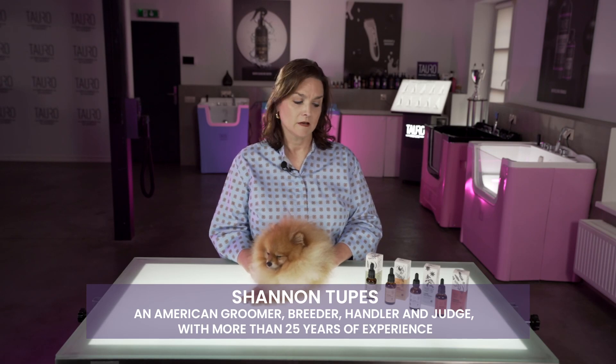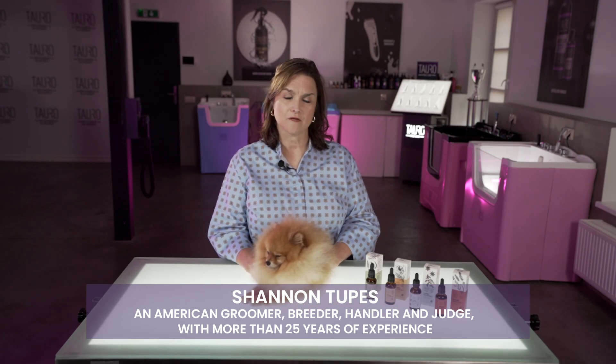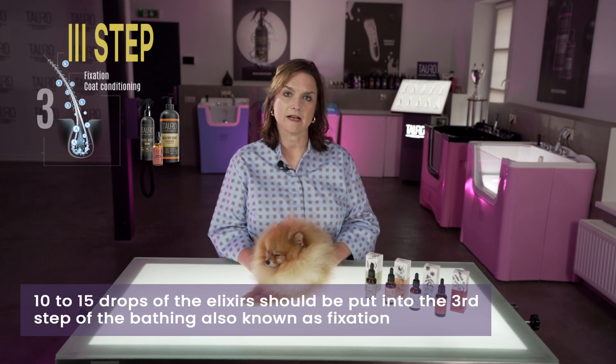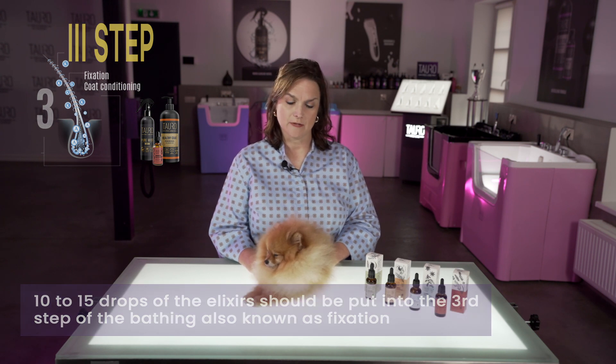We have four elixirs, and all four elixirs are used in step three of the three-step process. That's the process that is fixation, where we are using the conditioner and the mask.